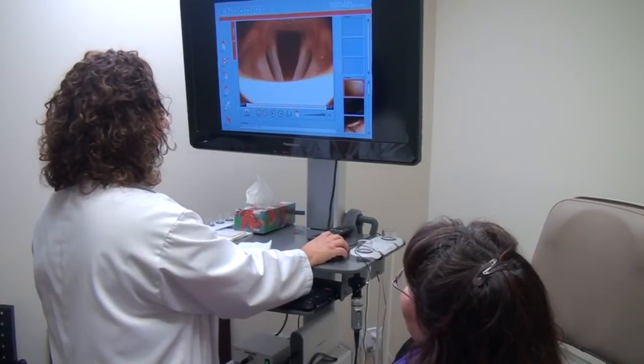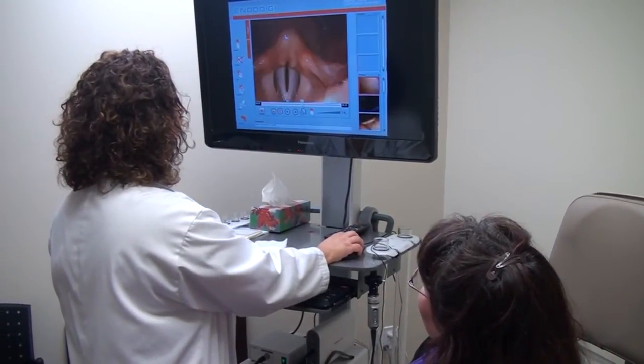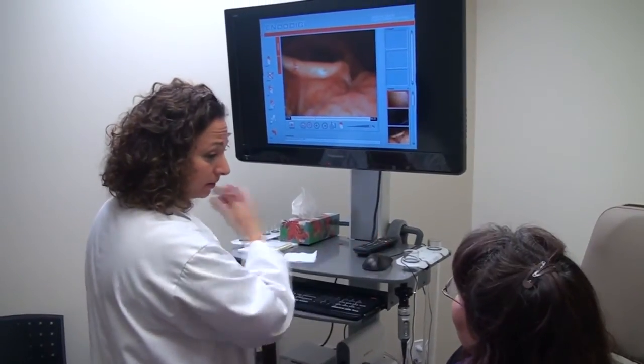There's like a little shelf of inflammation right here, and there's this redness here. That's unique to acid reflux. Acid reflux at the level of the vocal cord is very different than feeling heartburn — most people don't feel it up here.